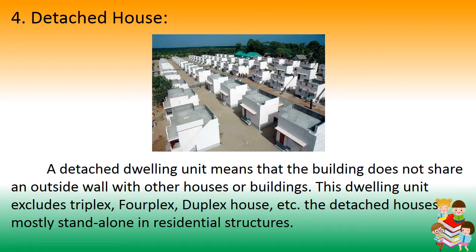Number 4: Detached Houses. A detached dwelling unit means the building does not share an outside wall with other houses or buildings. This type excludes triplex, fourplex, and duplex houses. Detached houses mostly stand alone in residential structures.